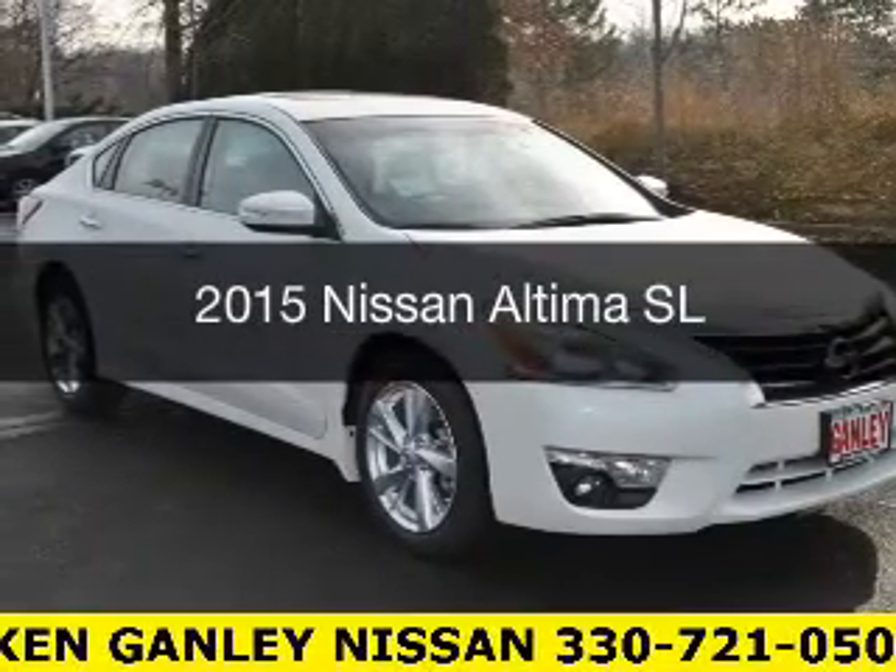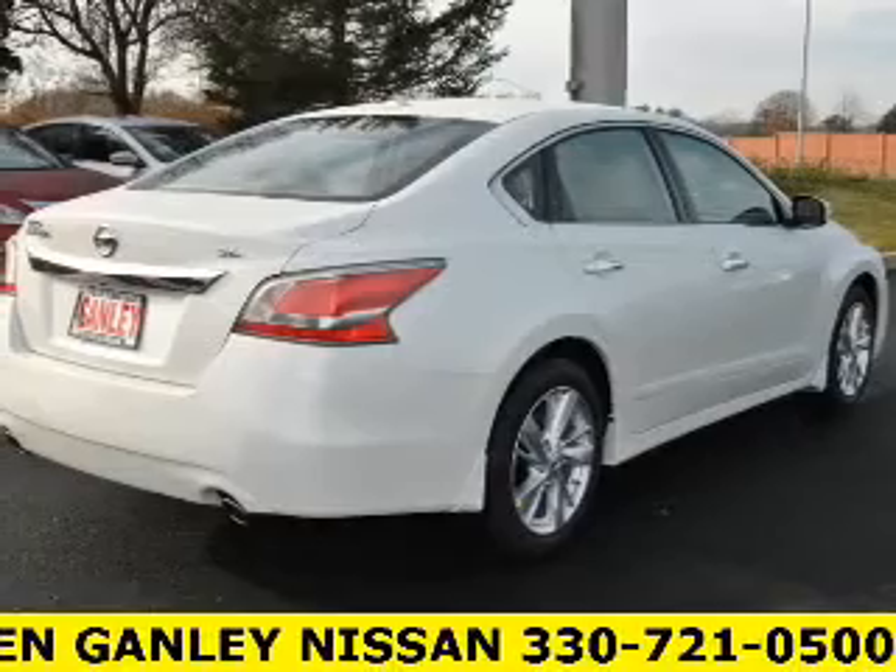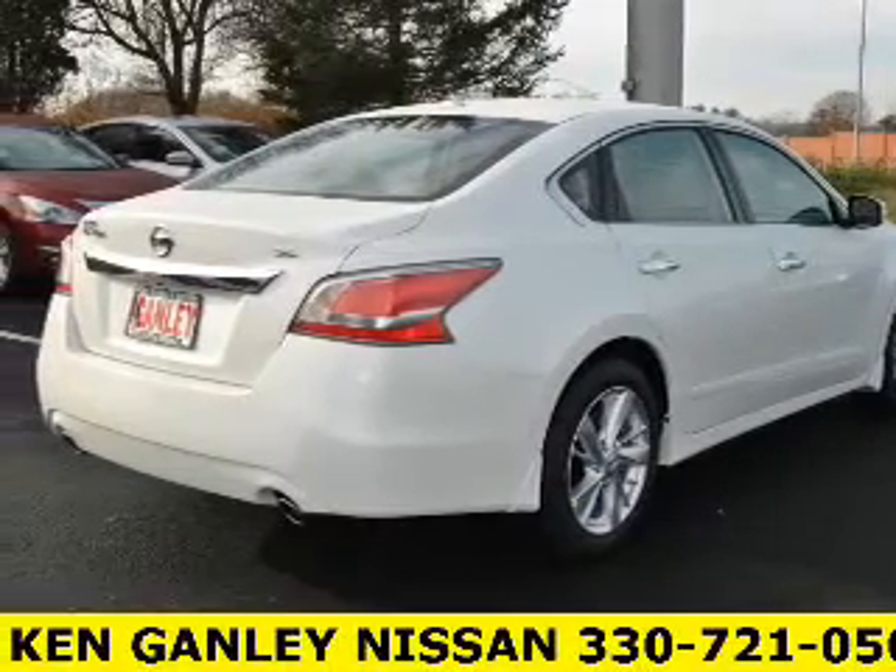This is a new 2015 Nissan Altima. It's powered by a front-wheel drive engine and an automatic transmission.